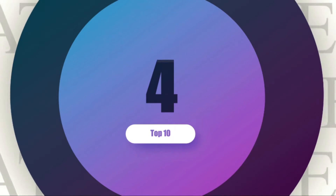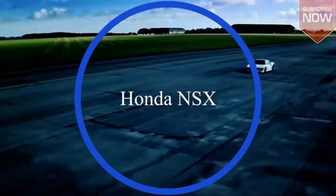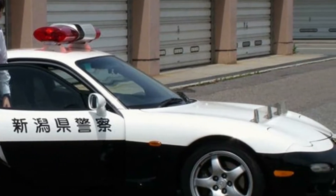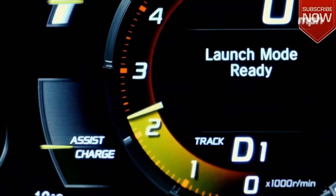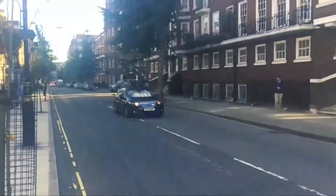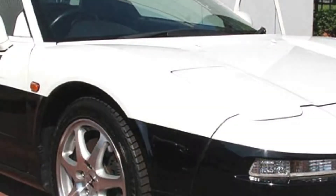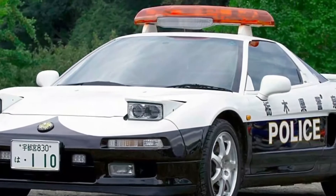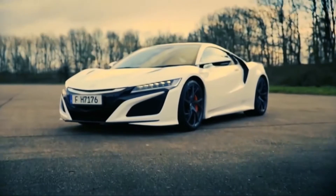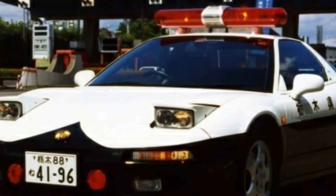Number 4: Honda NSX. Japanese law enforcement agencies seem to prefer practical cars to cool-looking ones. However, there have occasionally been some unique cars added to the fleet. Honda NSX is said to have been donated by Honda to Tochigi police to help them keep pace with the rule breakers ignoring speed limits. It gives excellent performance while being fuel efficient, and was compared to the Lamborghini Gallardo and Audi R8 back in the time.